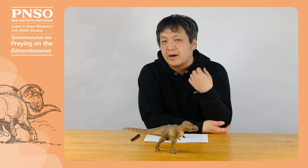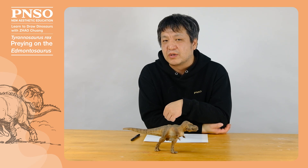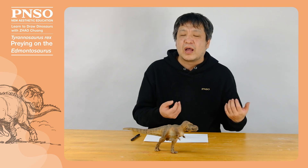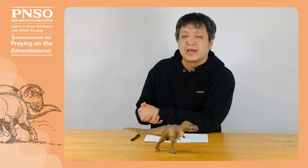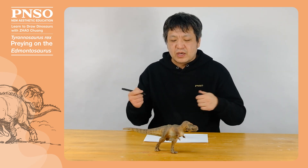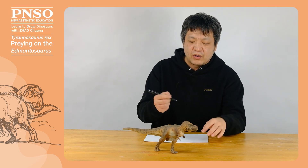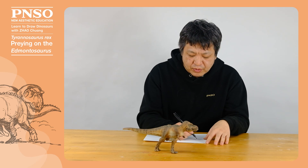Such speculation is supported by fossil evidence. People once found caudal vertebrae of an Edmontosaurus with a tooth of a Tyrannosaurus rex sandwiched between them. These caudal vertebrae healed after being injured, showing that this Edmontosaurus was attacked by Tyrannosaurus rex and managed to escape, but the tooth of Tyrannosaurus rex was stuck in its caudal vertebrae. Today, we are drawing a Tyrannosaurus rex preying on an Edmontosaurus based on this famous specimen.